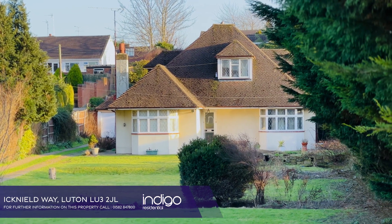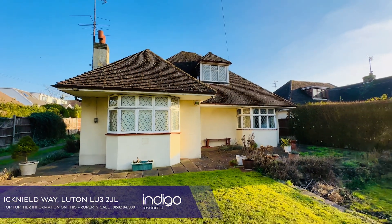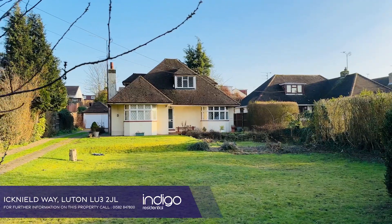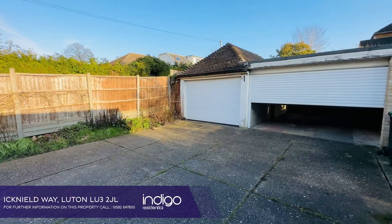Indigo Residential are delighted to offer for sale this spacious chain-free 4-5 bedroom detached chalet bungalow with huge potential for improvement or development. Located in the much-favoured Warden Hills area of Luton, the property has a 120-foot driveway leading to a triple garage.